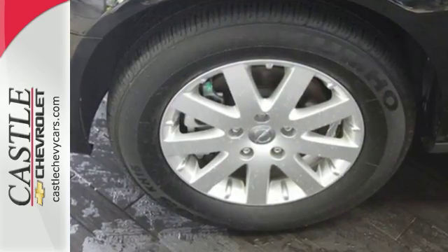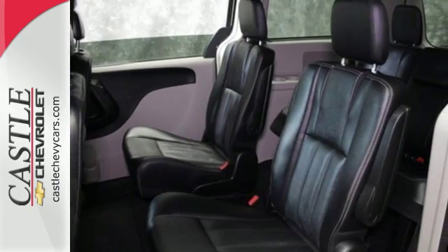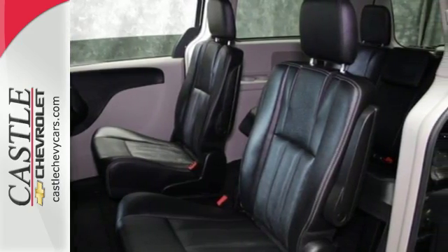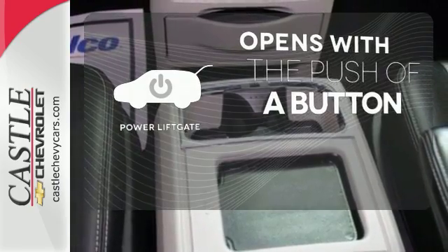Know that every second of your drive is being monitored by Town & Country's electronic stability control, which applies the brake or throttle to keep you safely on the road. The power liftgate offers automatic rear door operation with the push of a button.